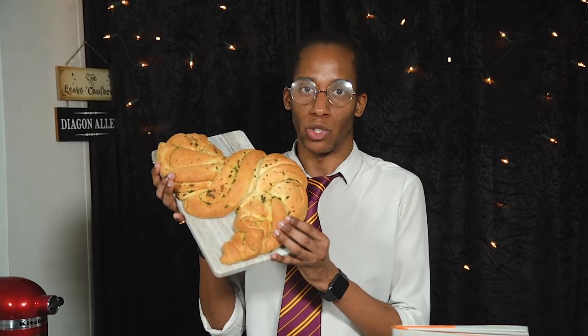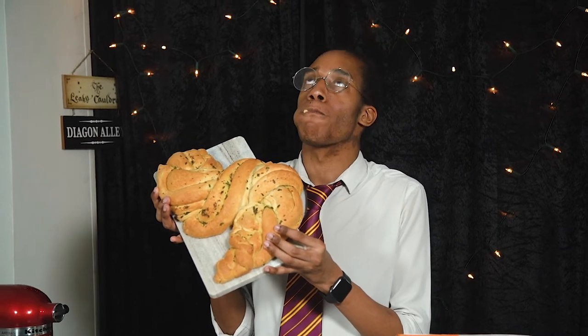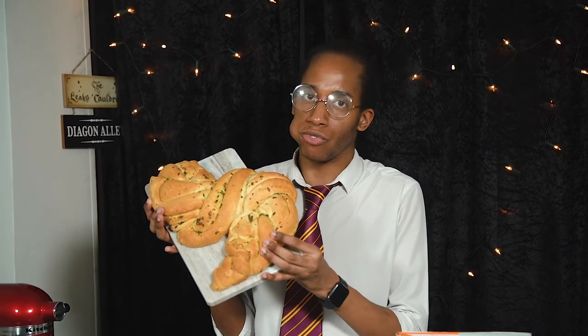When it comes to garlic bread I don't do small portions. It's so good.